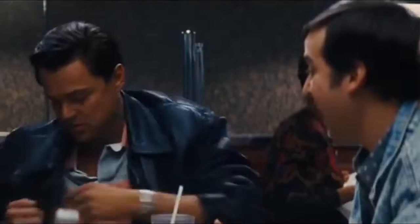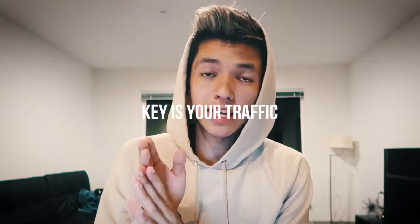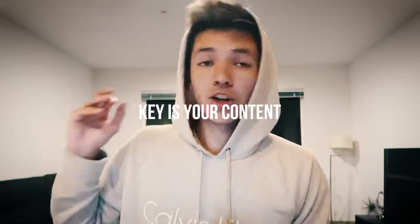My battery died and I couldn't find my spare charger, so it's currently four in the morning and I'm finishing this video for you guys. Going back to the key to generating sales: a good marketer can really sell any product - sell me this pen. The key is your website, the traffic you're bringing in, how you're bringing it in, and content.